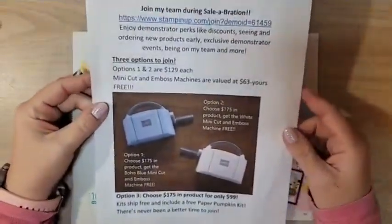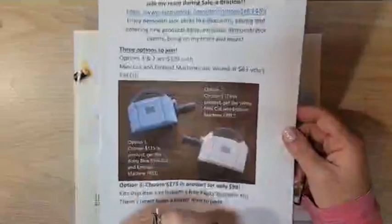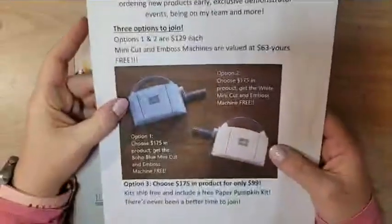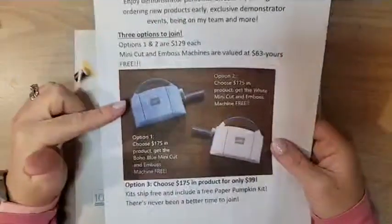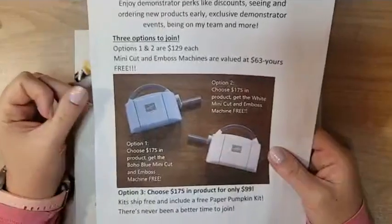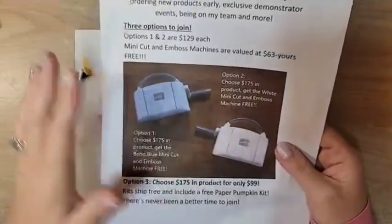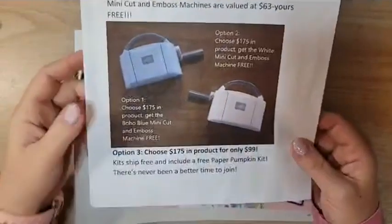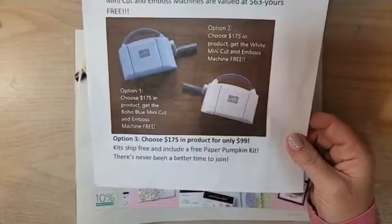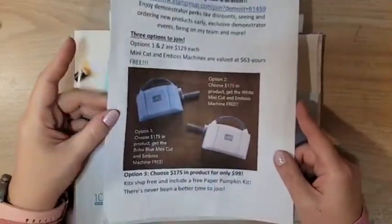If you have a long wish list, during Celebration the best deal in the catalog is for sure the starter kit. There are three options to join Stampin' Up. Options one and two each include a mini cut and emboss machine — you can choose either the new Boho Blue one or the white one, each a $63 value. Options one and two are $129 and you get to choose $175 in your kit in addition to one of those free machines. Option three lets you choose $175 in product for only $99 — a fantastic deal.